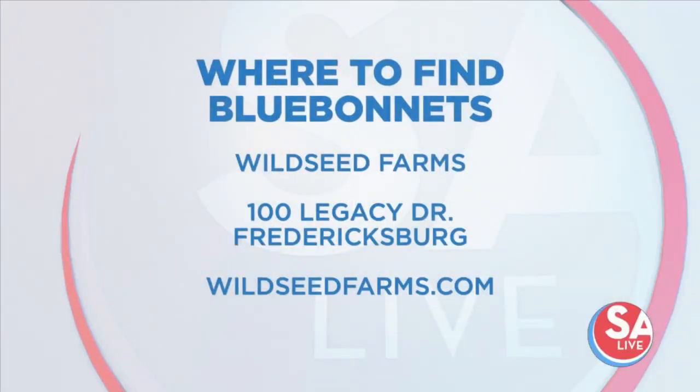First up is Wild Seed Farms in Fredericksburg. This farm is free to visit and boasts 200 acres of farmland. This is the nation's largest working wildflower farm. Wild Seed Farms is only a 90-minute drive from downtown San Antonio. They have walking trails, flower wines to try, and plenty of flowers to see.